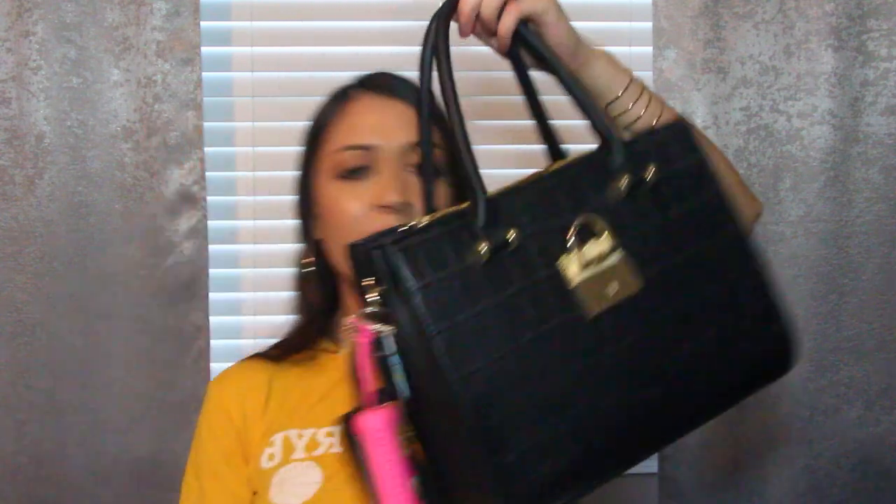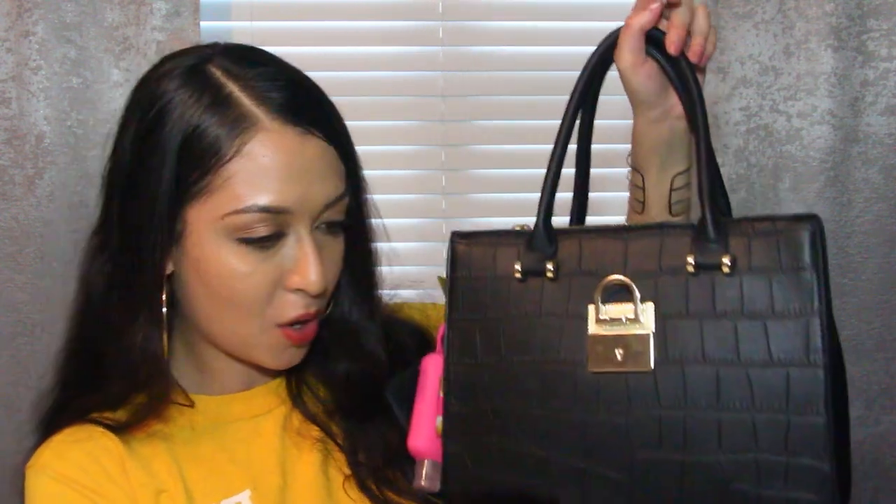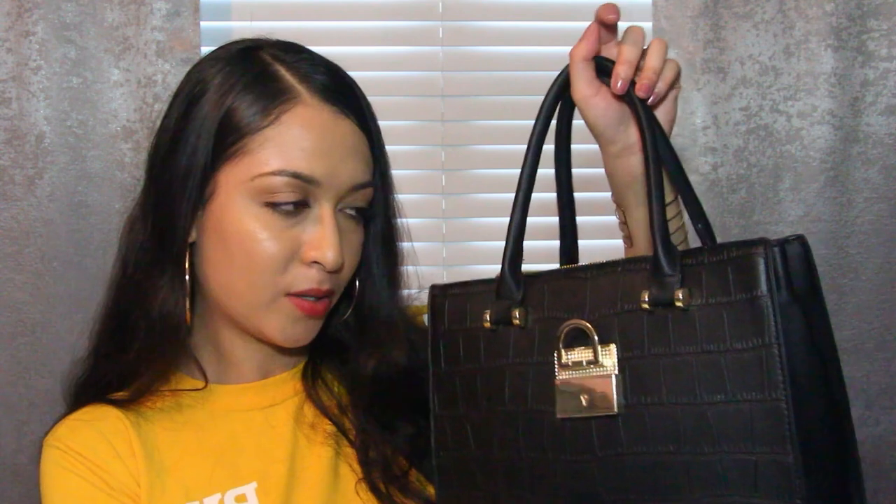That is everything in my bag — I was able to fit a lot of stuff in here. Empty, it's a really nice size, not too big and not too small, and I can wear it with so many outfits. Thank you guys so much for watching. Don't forget to give me a thumbs up, like, comment, subscribe, and hit the notification bell. I will see you guys next time — bye bye!